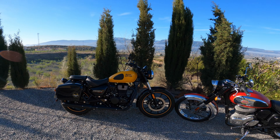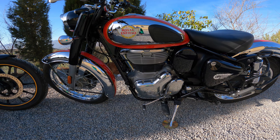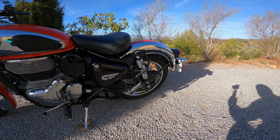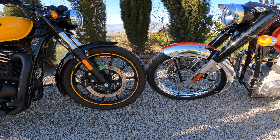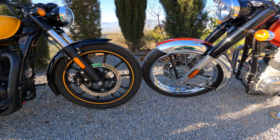Let's start with some actual figures. On the Meteor we have a 19-inch front wheel and a 17-inch rear wheel, as opposed to the Classic where we have a 19-inch front and an 18-inch rear. On the Classic we have tube tires and spoked wheels. On the Meteor we have tubeless tires and cast wheels. The Meteor has a seat height of 765mm, while the Classic has a slightly taller seat height of 805mm.